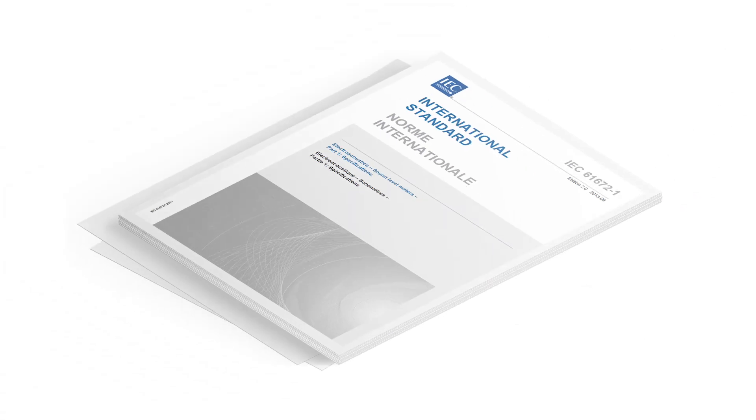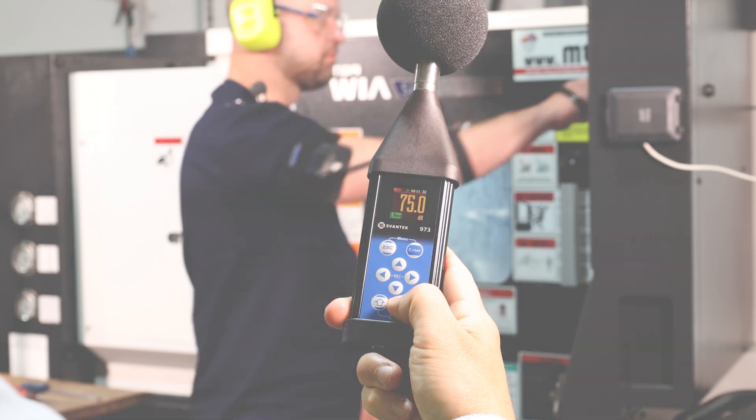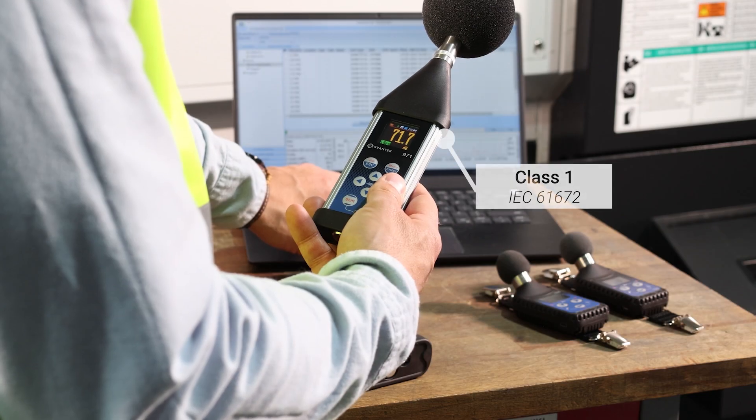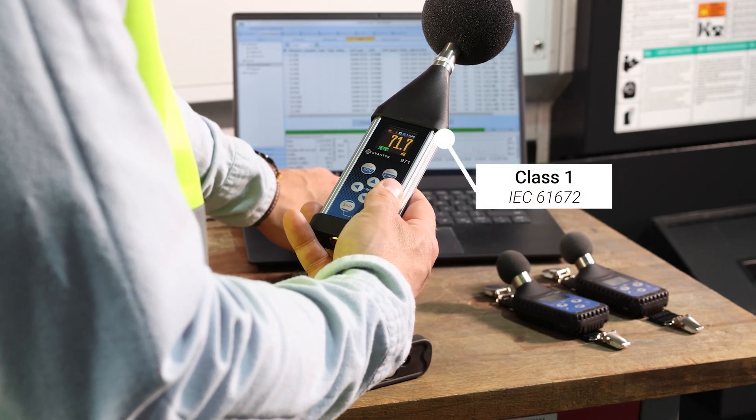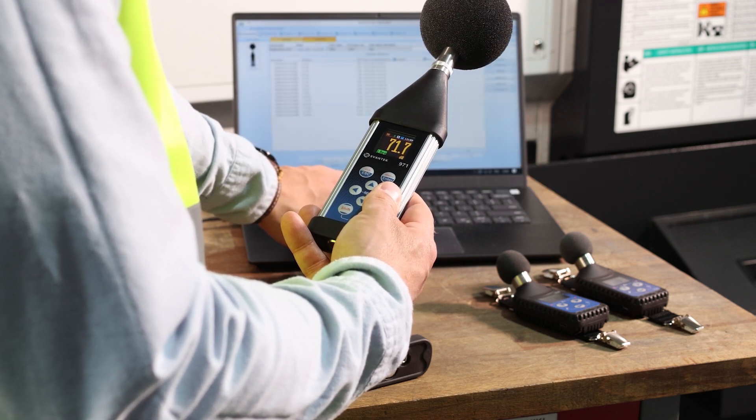A sound level meter that meets international standards like IEC 61672 provides accurate measurements essential for assessing workplace noise and formal reporting. This is why Class 1 or Class 2 sound level meters are used, as they provide the accuracy required to generate reports in compliance with regulatory standards.